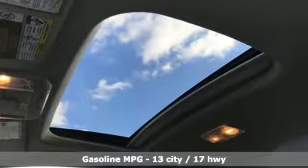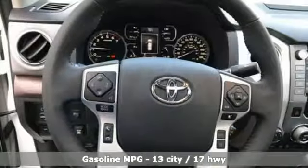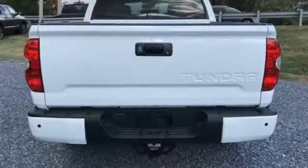V8 engine, electronic shift on the fly, automatic transmission, trailer brake controller, streaming audio, doors and push button start proximity key.